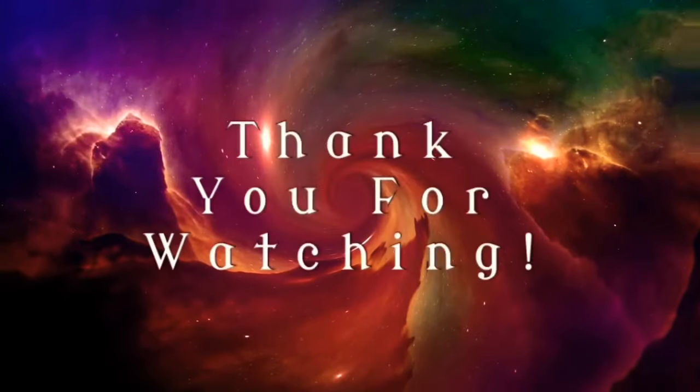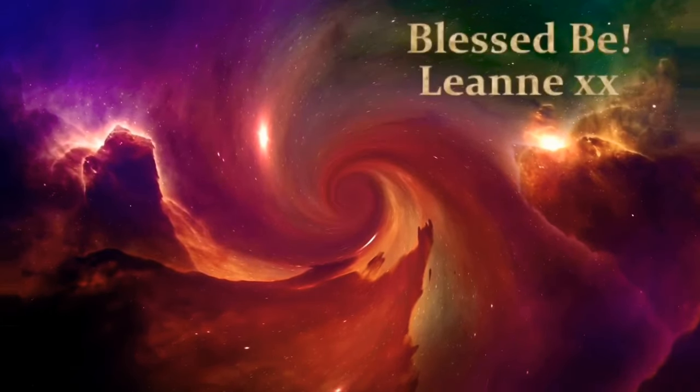That just about wraps up the items I wanted to show you today. I am planning a longer video in the near future, so I am taking note of all the products you'd like to take a closer look at — please keep the requests coming. Until next time, take care, stay safe, and blessed be.